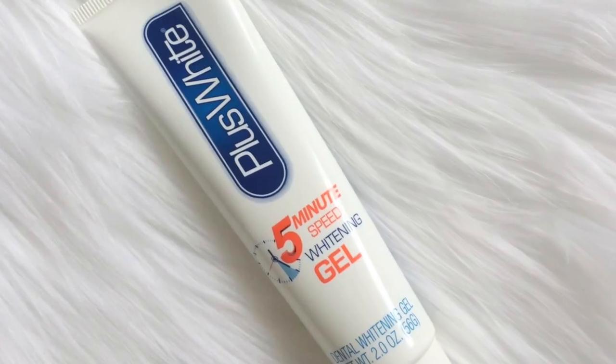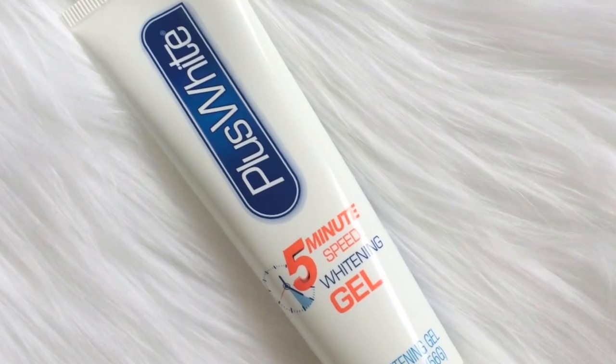The last product I use to whiten my teeth is also by Plus White — this is their five minute whitening gel. You can put it on those little plastic trays and put them in your mouth, or you can put it on your finger and apply it to your teeth. I like to put this on my toothbrush and very lightly brush my teeth, then let the gel sit on my teeth for five minutes before I spit it out and rinse with water. I try to do this once a week, sometimes once every two or three weeks, but at least once a month to give my teeth a nice whitening.